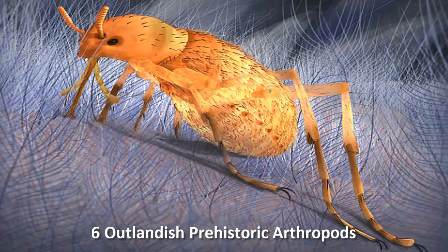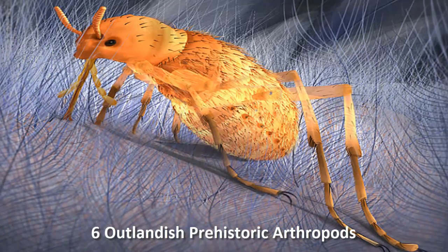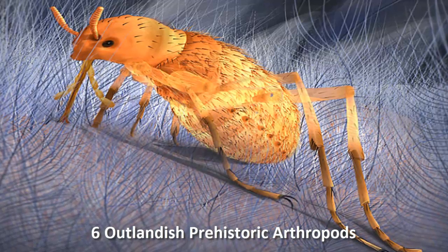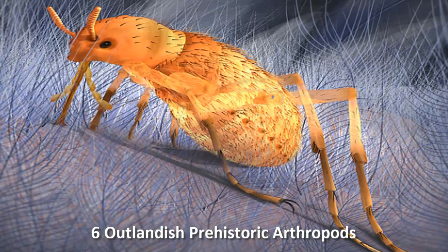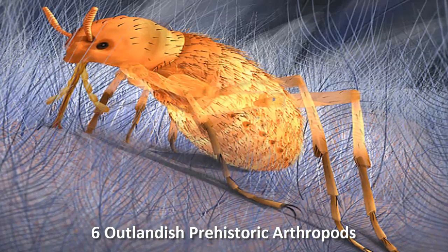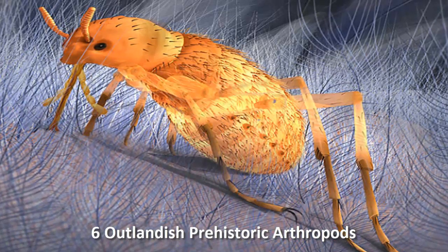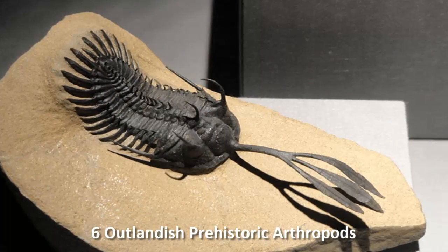Number four: dinosaur fleas. The fleas that fed off dinosaurs have an interestingly rocky history. For a while, insects called stressiporids were believed to have drunk the blood of dinosaurs and pterosaurs, until they were proven to be harmless aquatic invertebrates.